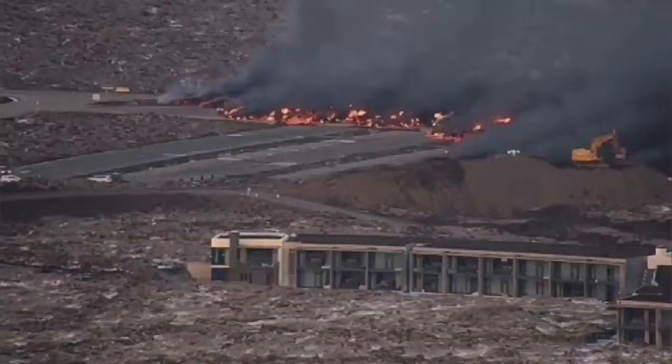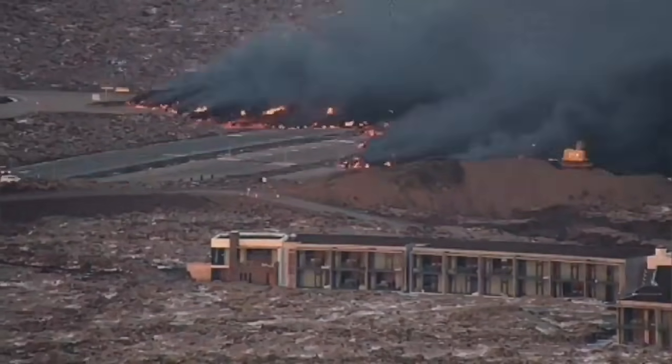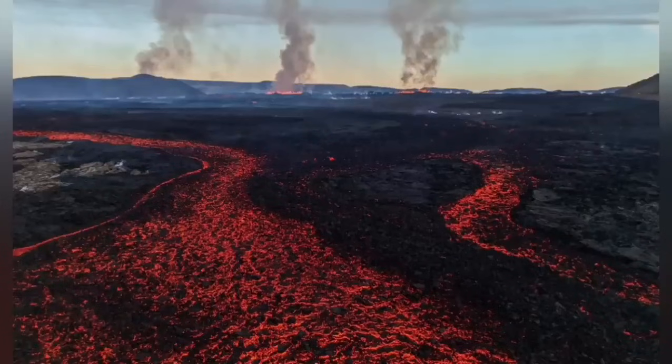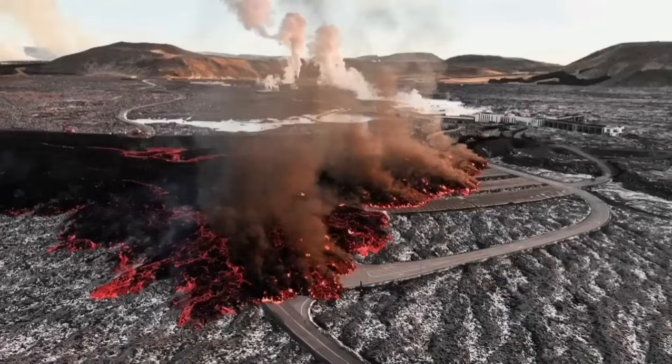The invasion of the car park — you can see it in this view — in a very dramatic way, the lava is coming, covering part of the car park. You can see there the river of lava completely engulfing some parts of the buildings.